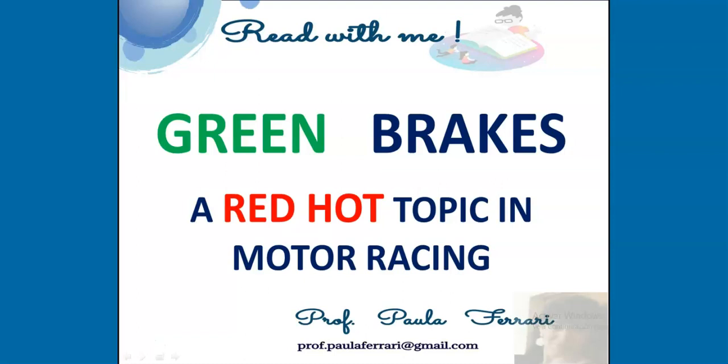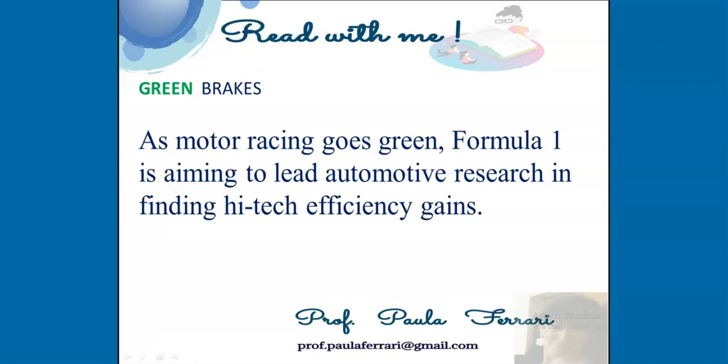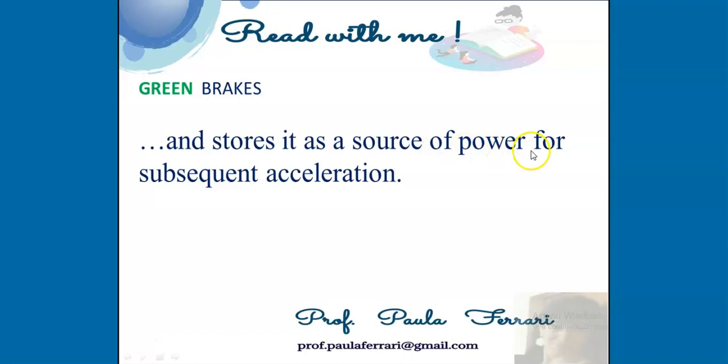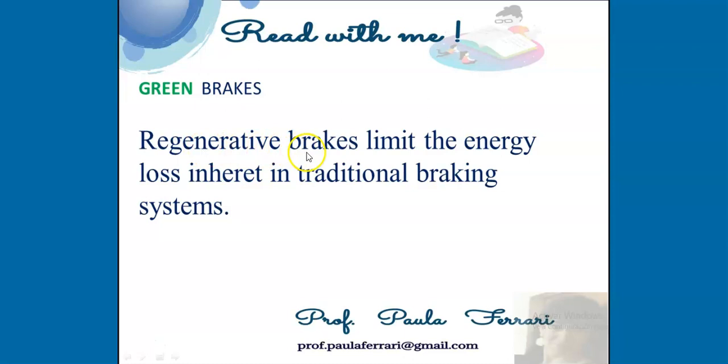Read with me: Green Brakes, a Red Hot Topic in Motor Racing. As motor racing goes green, Formula One is aiming to lead automotive research in finding high-tech efficiency gains. One of the keys to this ecological drive is regenerative braking, also known as kinetic energy recovery, which recovers energy generated during deceleration and stores it as a source of power for subsequent acceleration.